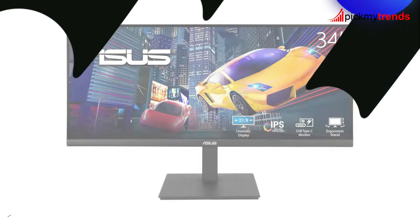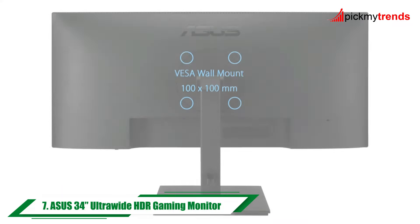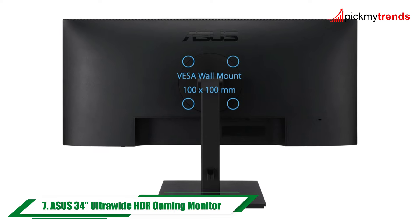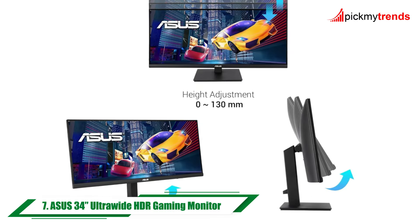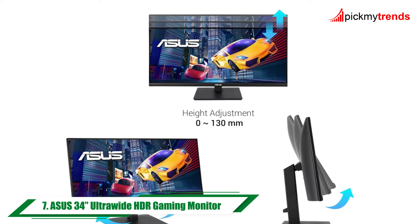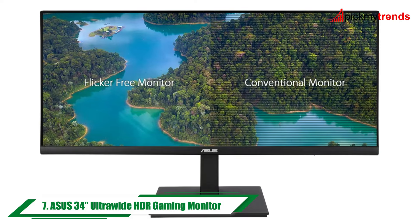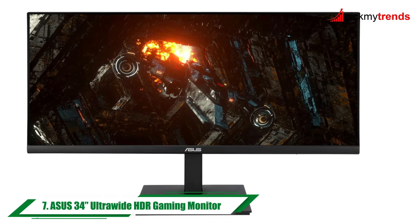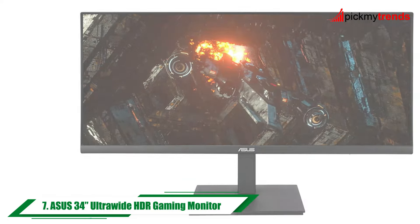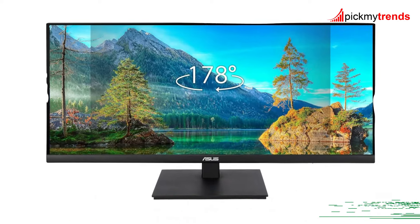We have the Asus 34-inch ultra-wide HDR gaming monitor. With its ultra-wide 21:9 IPS display and 100Hz refresh rate, this monitor offers a cinematic viewing experience with crisp visuals and minimal motion blur. Its USB-C port supports DisplayPort signal and power delivery, while Asus Eye Care Plus technology ensures a comfortable viewing experience even during extended gaming sessions.